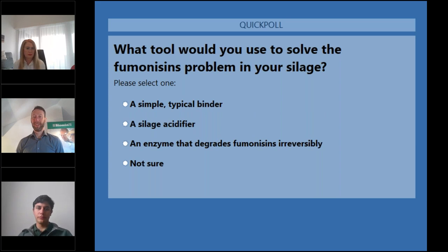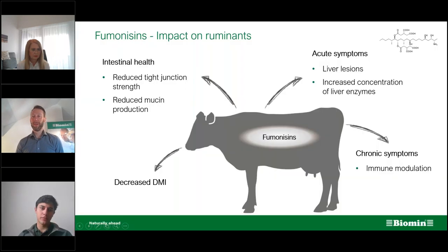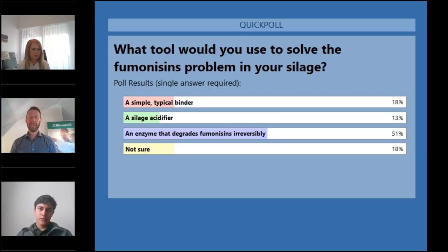With more than two-thirds of our live audience having voted, let's look at the results. We can see that 18% would use a simple typical binder, 13% indicated a silage acidifier, a full majority of 51% chose an enzyme that degrades fumonisins irreversibly, and 18% are not sure.